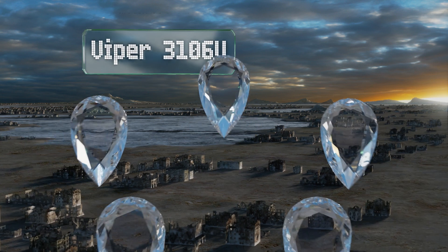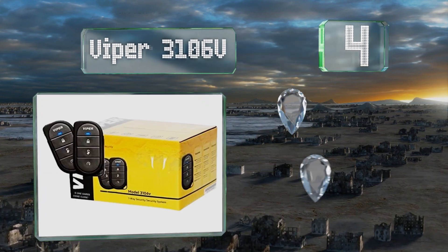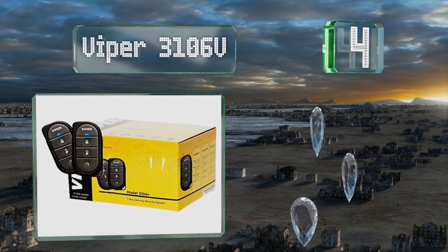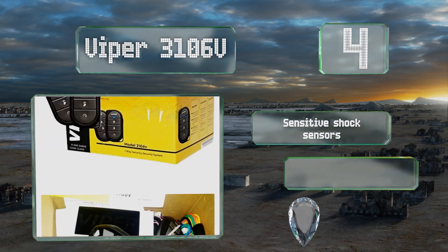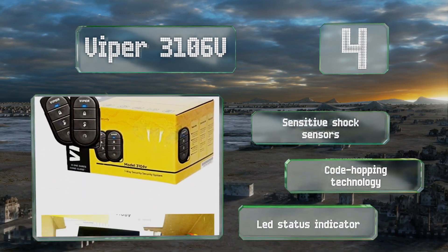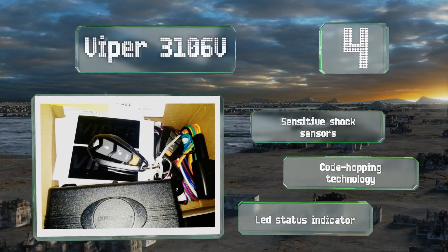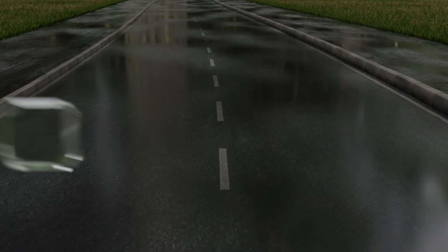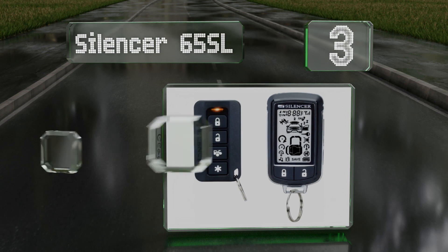Halfway up our list at number four, the Viper 3106V is an entry-level model that comes in at an affordable price yet still offers a high level of security. Its six-tone siren and fail-safe starter kill ensure that no one will be driving away with your car if you don't want them to. It features sensitive shock sensors, code-hopping technology, and an LED status indicator.